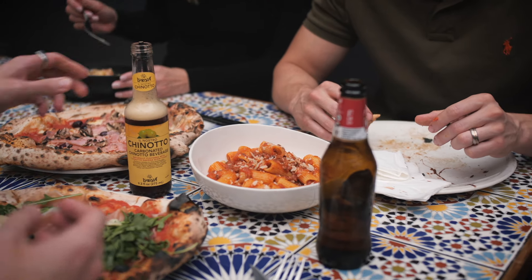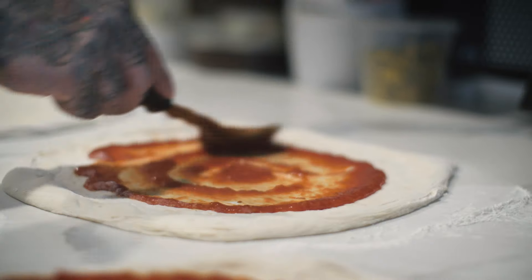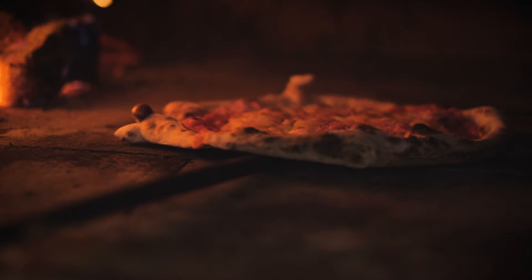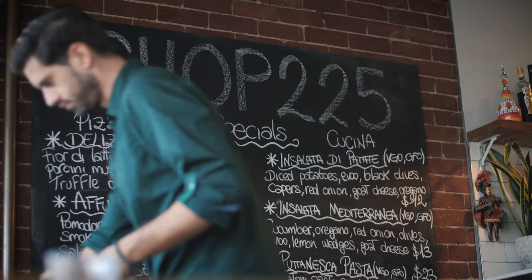Pull up a chair at our suburban pizzeria and find out why Italians like it so much. Genuine Italian pizza and homemade pasta is what we do best. With our unique 72-hour dough recipe, traditional wood-fired oven, homemade gnocchi and ravioli, there's lots to love at SHOP225.